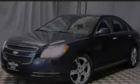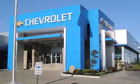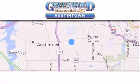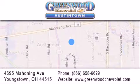Contact us today to arrange your test drive. Greenwood Chevrolet is located at 4695 Mahoning Avenue in Youngstown. Our goal is to exceed all your expectations to ensure that you'll return for future visits.